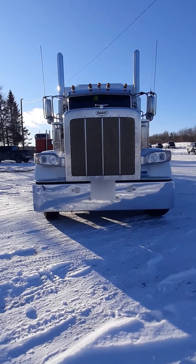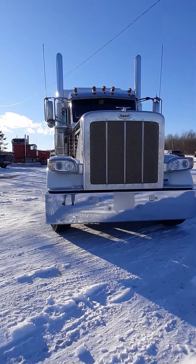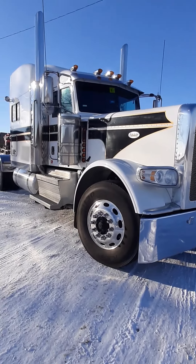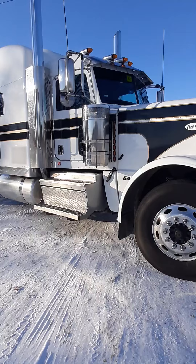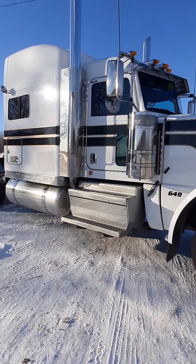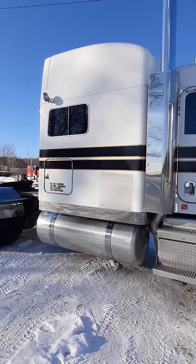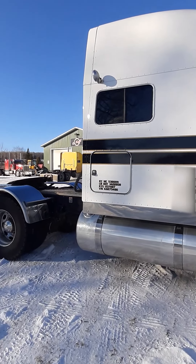2018 Peterbilt 389, 12,000 lb front axle, 40,000 rears, 3.55 ratio. 11.22.5 rubber, all Michelin drives. It's got a 260 inch wheelbase.